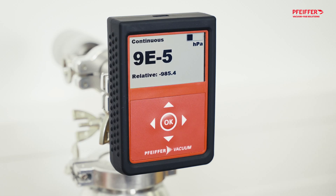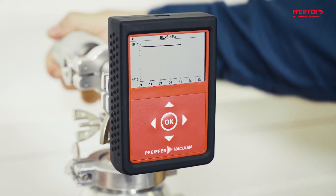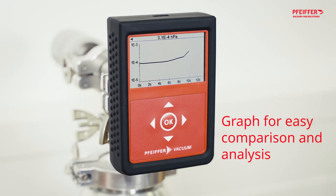Read the data on how your vacuum pump is performing more easily with the TPG202 NEO's large graphic display. You choose how to view your data. You now also have the option to see how the figures change over time in a graph, allowing for easy comparison and analysis or to spot any anomalies in your vacuum process.